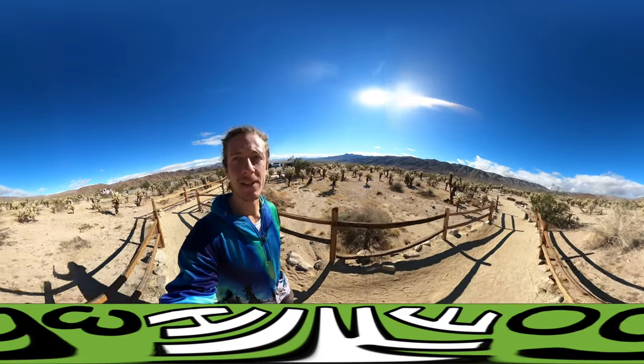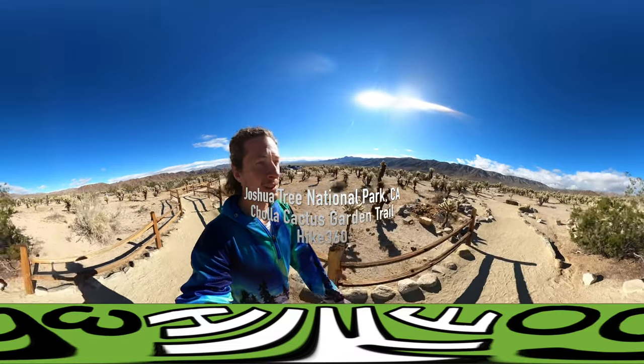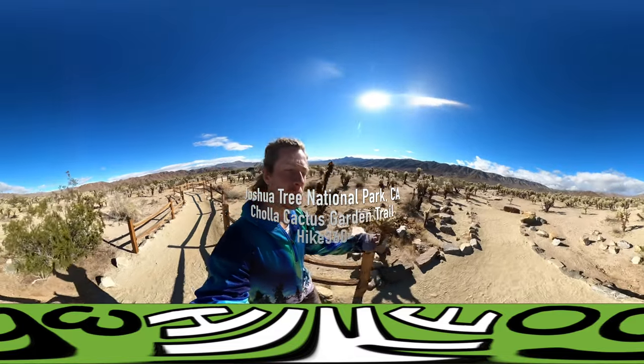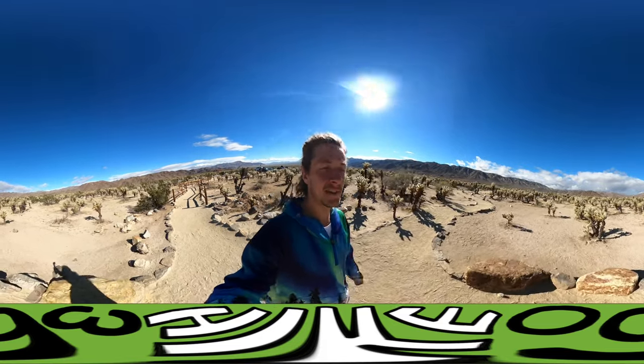And you should be able to tell which cactus the Cholla cactus is — it's the bright yellowy looking one. There's a lot of them. And yeah, this is cool.